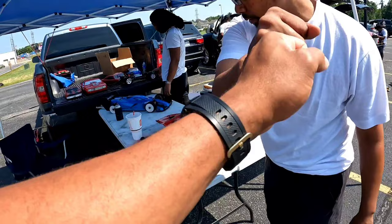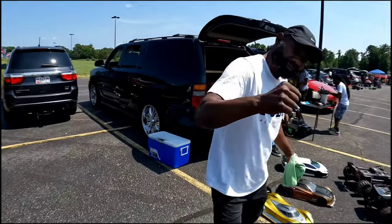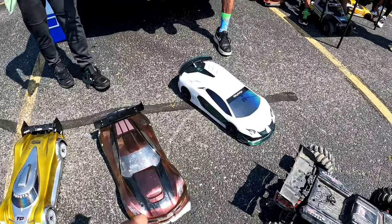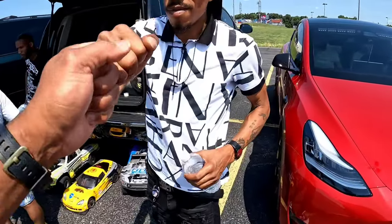How y'all doing? Good to see you man. You guys got a nice little setup over here, got some cars down here. How you been? Good man, good work, good work.